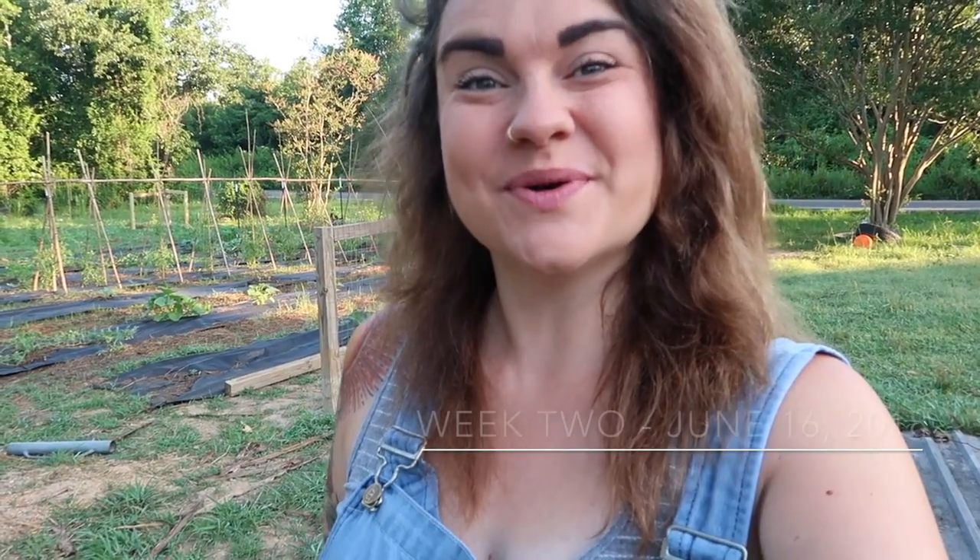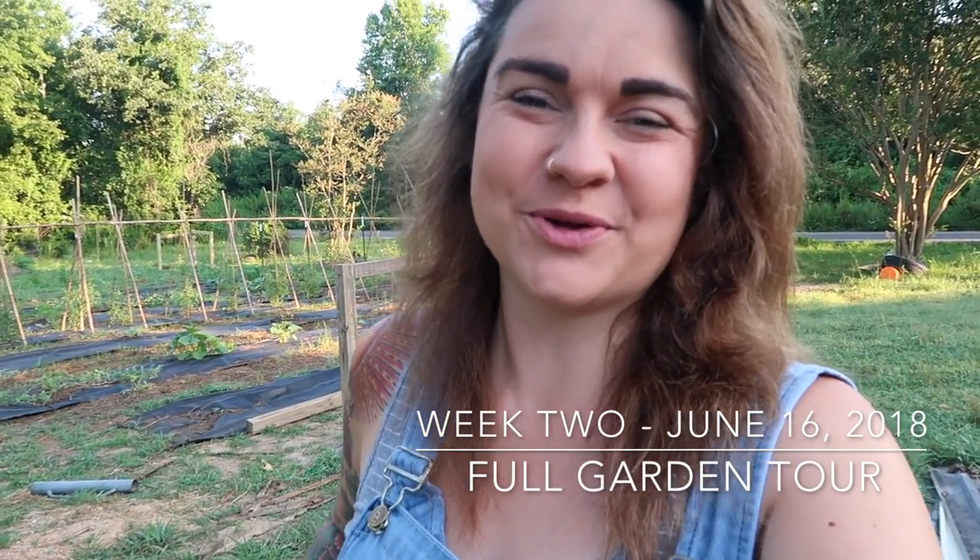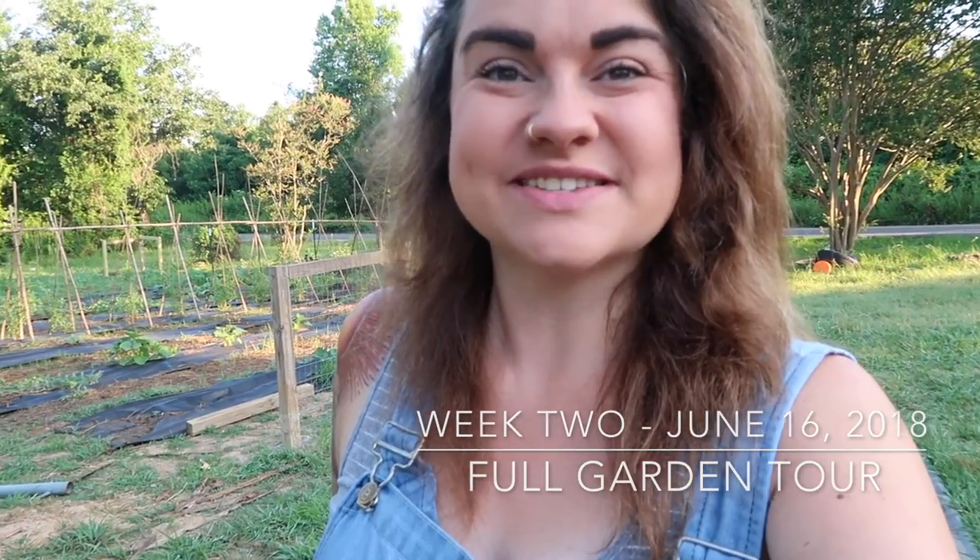Morning YouTube! Are you guys ready for the next full garden tour? I was so excited about your response to our garden, and we had so many people tell us they would love to see weekly tours.